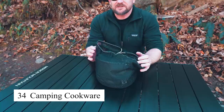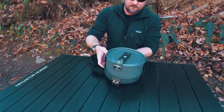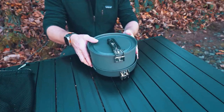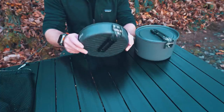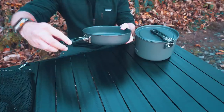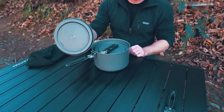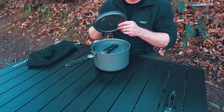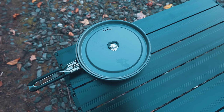Camping cookware is an essential part of any outdoor adventure. This set includes lightweight pots, pans, and utensils that are compact and easy to carry. Made from durable materials like anodized aluminum, camping cookware is designed to withstand high heat and rough handling. It's perfect for preparing meals while camping, hiking, or backpacking, ensuring you can cook and eat comfortably in the wild.